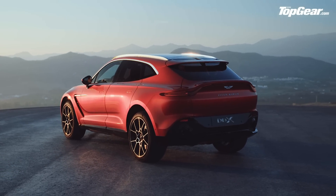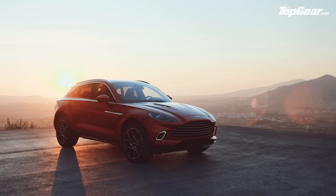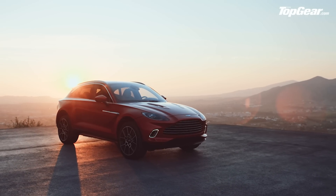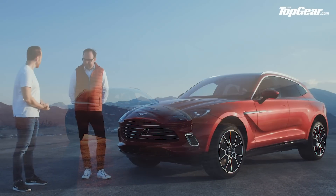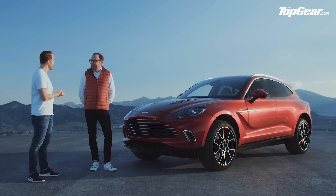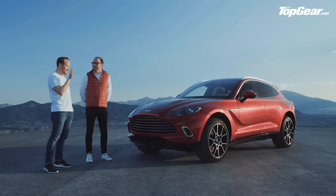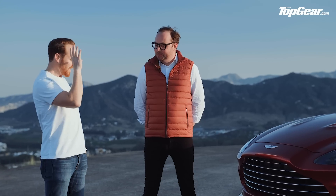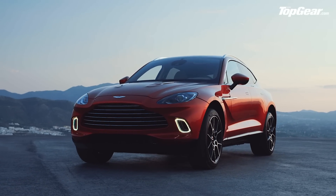We'll come to all the technical details in a minute, but first let's catch up with Myles Nurnberger, Aston's director of design, to run a fine comb through the styling. Myles, thanks for joining us in this slightly Bond-esque location. The DBX — how important is this car to Aston Martin? Is it too much to say this is the car that the company's future rests on its shoulders?